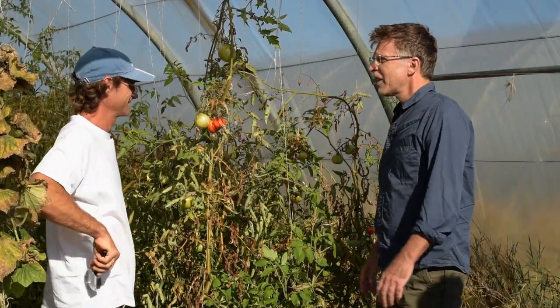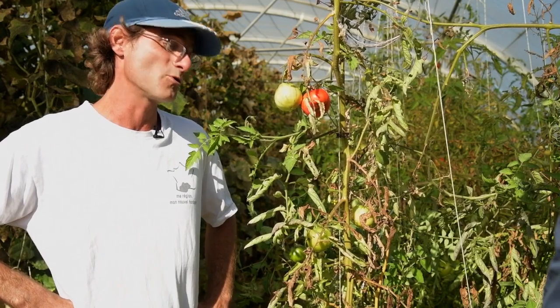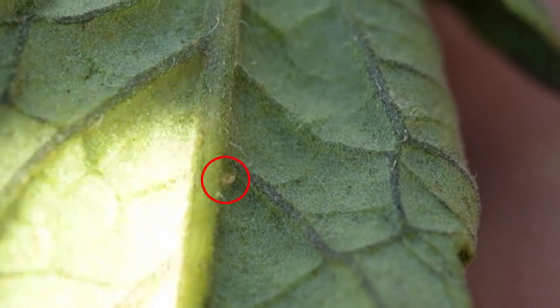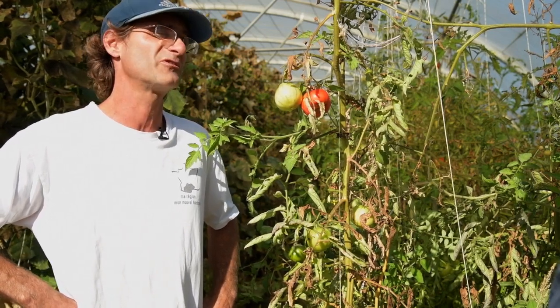How did you solve your mite problem this summer? We did massive releases of predatory mites — it solved the problem in the end. You called me at the end of June, and indeed I observed a lot of mites on all the crops. Next time, I'll have to anticipate the risk of mite infestation.